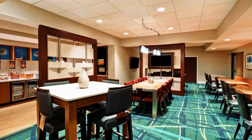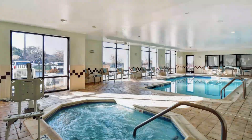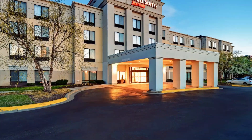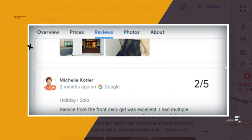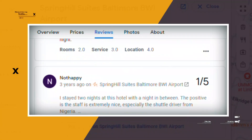Breakfast and an airport shuttle are complimentary. Other amenities include a 24-hour convenience shop, an indoor pool, a hot tub, a gym, meeting space, and coin-operated laundry facilities. Parking is available for a fee. Google reviews show a 4.0 rating based on 1,139 reviews. You can book a room for as low as $124 per night.